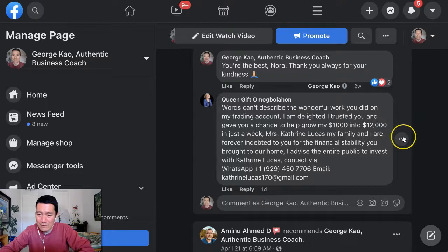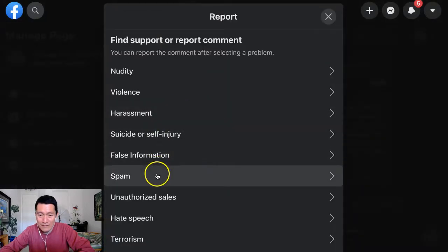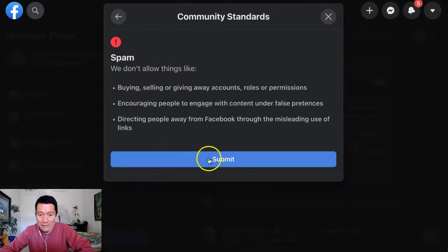So, I can now click on the three dots — I wasn't able to do this particular thing before. Click 'Find Support,' 'Report,' 'Comment.' I click on 'Spam,' and then I click 'Submit.'